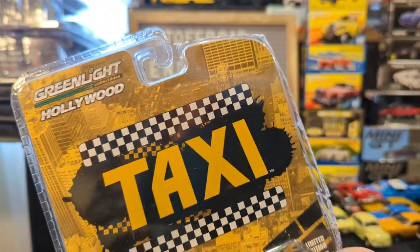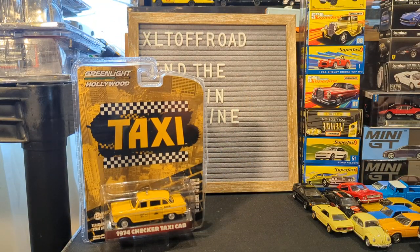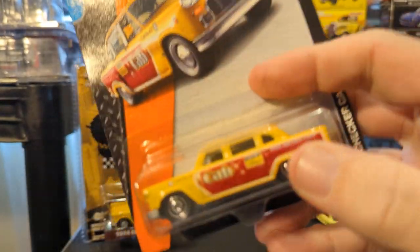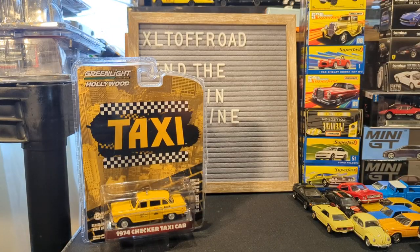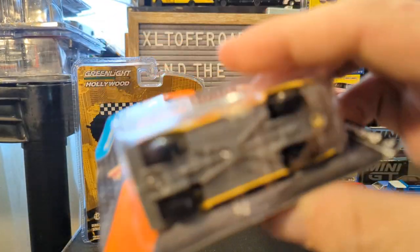This is the Hollywood edition, so this is from the TV show Taxi. I think that's the Sunshine Taxi Company. We'll take a look at that in a second. And then, of course, that gives me an opportunity to open this thing. This is a Checker Cab from Matchbox — copyright 2014, so probably a 2015 release. We will open this up.